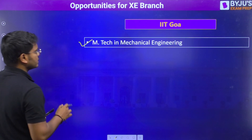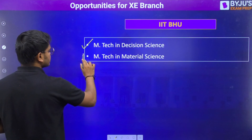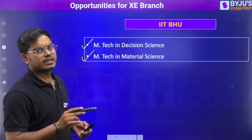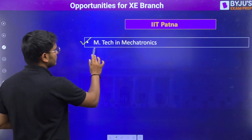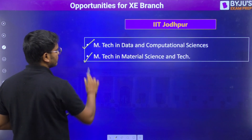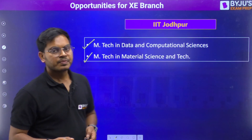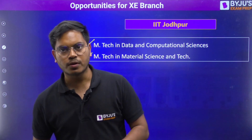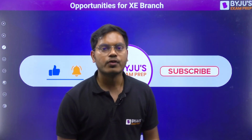Then we have IIT BHU, which offers mechanical engineering, data science, and decision science and material. The last IIT with the lowest cutoff is IIT Jodhpur, offering computational science and material science. Before that, we also have IIT Patna, which offers mechatronics. These are all the IITs and branches in which a student who has opted XZ as their secondary branch can apply for M.Tech admission.